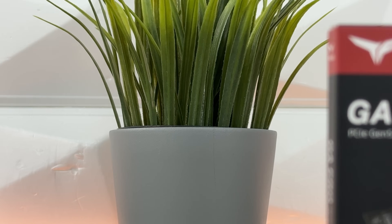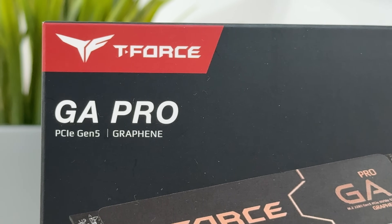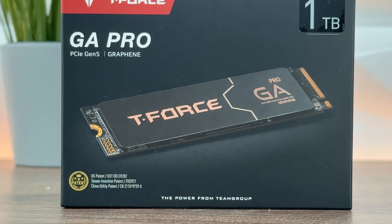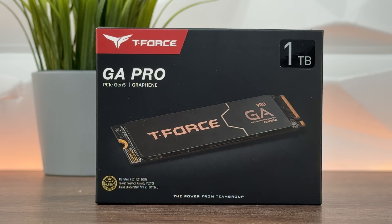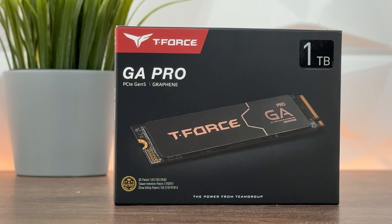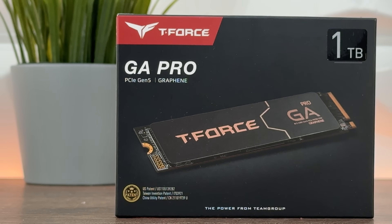I covered the GC and GE Pro from Team Group and now it's time to talk about Team Group's T-Force GA Pro. We have it in 1TB storage capacity, compared to the GE and GC Pro which were at 2TB. It has the same controller as the GE and GC, and taking this into consideration, this will most likely be the slowest Gen 5 SSD on the channel.